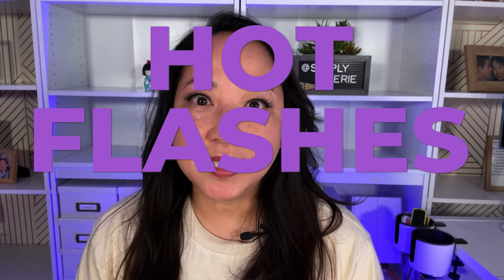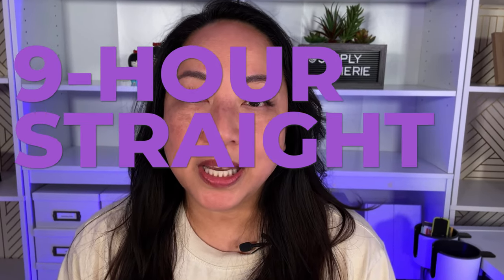Hot flashes suck. Can you relate? I remember a couple years ago flying from San Francisco to Madrid — an 11-hour flight — and I was having a nine-hour straight hot flash. I didn't even know that was possible, but I'm here to tell you it is because I experienced it.